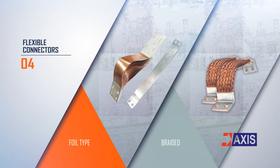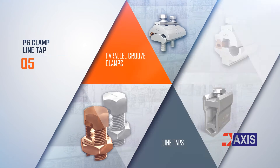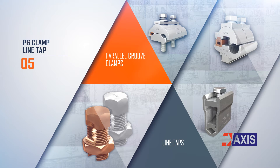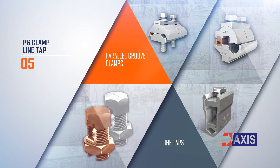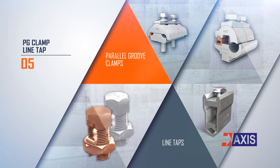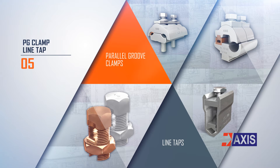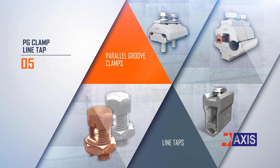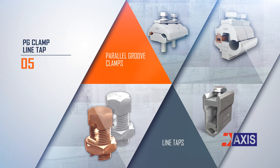Flexible Connectors. AXIS has a wide range of parallel groove clamps and line taps manufactured out of copper alloy, aluminum alloy, and bimetallic copper-aluminum. Popular standards such as IEC, BS, EN, UL, and IS are followed to manufacture and test these connectors.